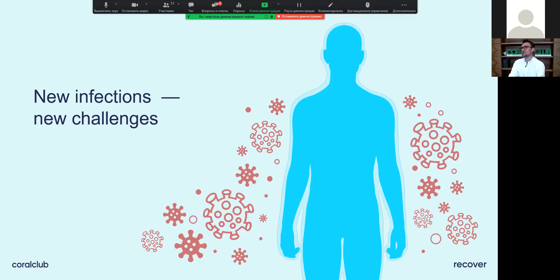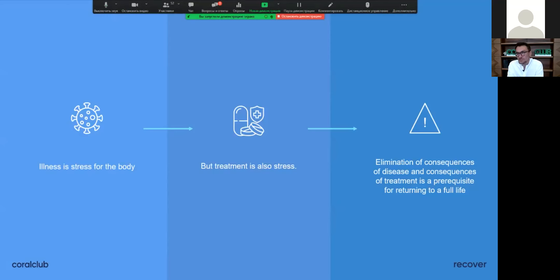There are several new infections each and every year, and these years we had to deal with the most problematic ones. They bring new challenges for all of us and the whole of humankind. Any illness or infection is so stressful for the body, and the treatment itself is also a form of stress.